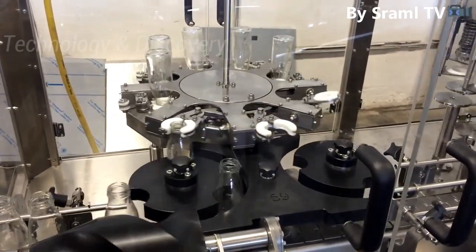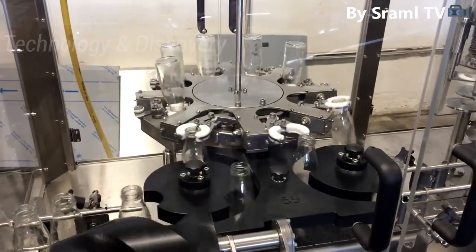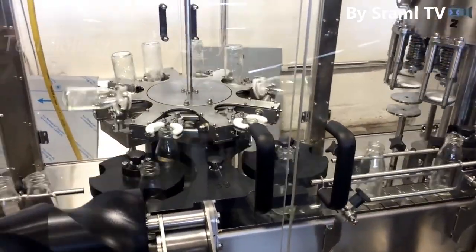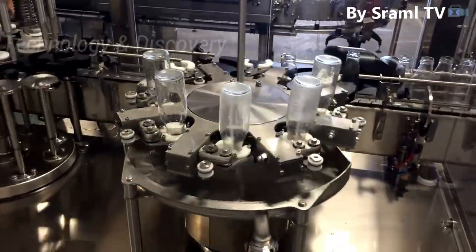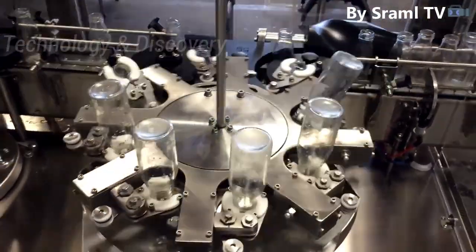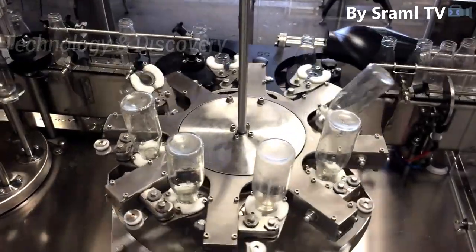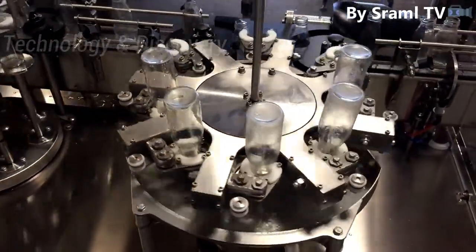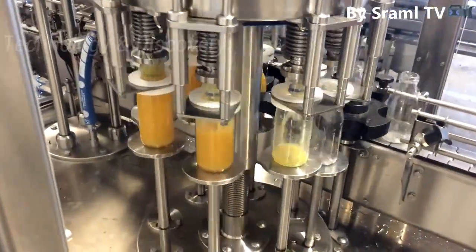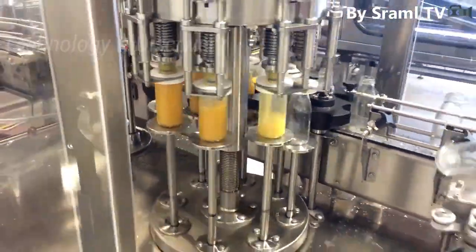The bottling line features a Rotary Rinser with 8 grippers, a Rotary Filler with 8 filling valves, hot filling twist-off capping with steam, a Cooling Tunnel, Vacuum Detectioner, and Bottle Drying. The line operates at a capacity of 2000 bottles per hour.